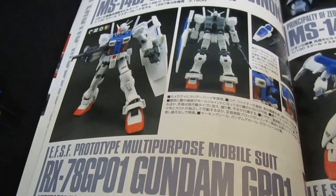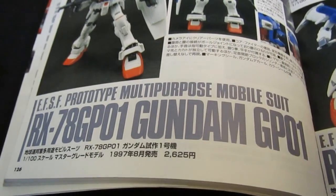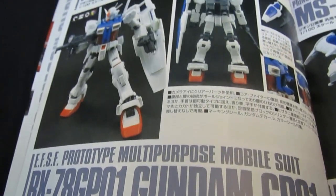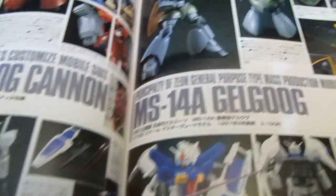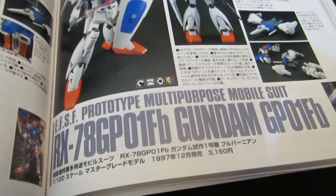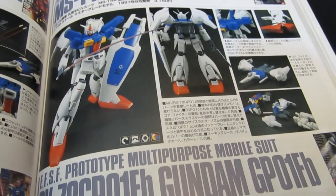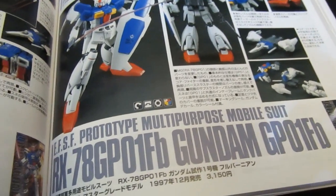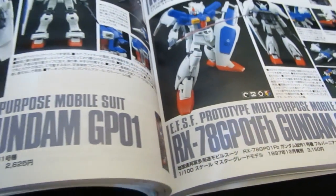0083 aired in the early 90s — '91, '92 — so in 1997 this was new and hot to get the original GP01 in Master Grade. It was only a short time later, in December of 1997, that you got the Full Vernier version for just a little bit of a price increase at 3000 yen. It's going to be interesting to see what they do with the Real Grades.